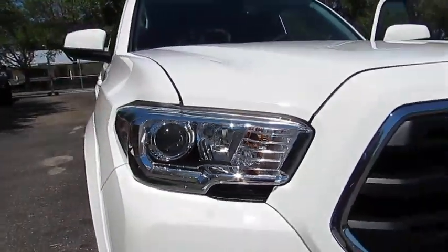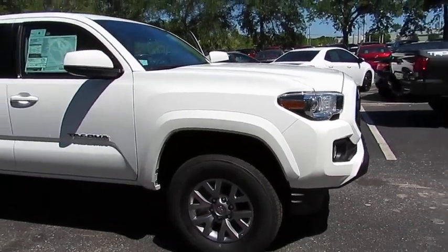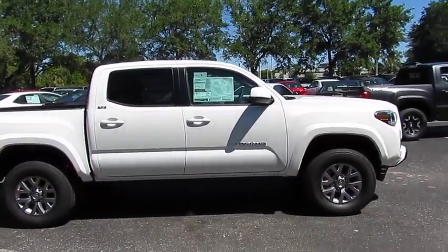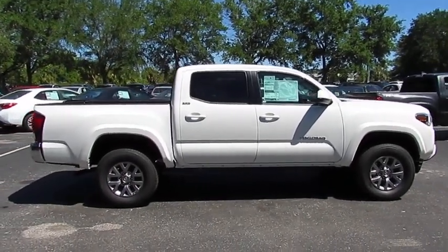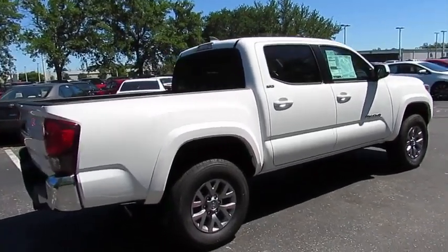The 2018 Tacoma. Toyota Tacoma boasts a roomy interior, a powerful V6 option, and excellent off-road capability, and has been named the best-selling compact pickup by Motorintelligence.com five years in a row. Here are some of this vehicle's great options.